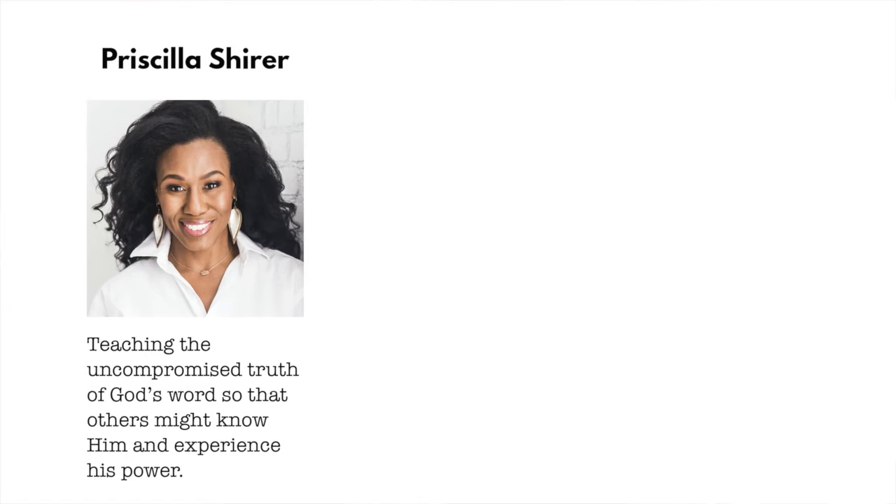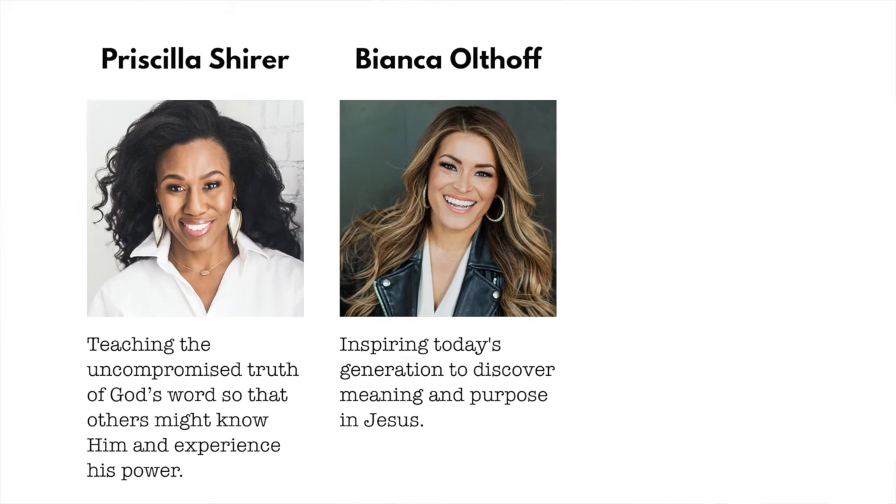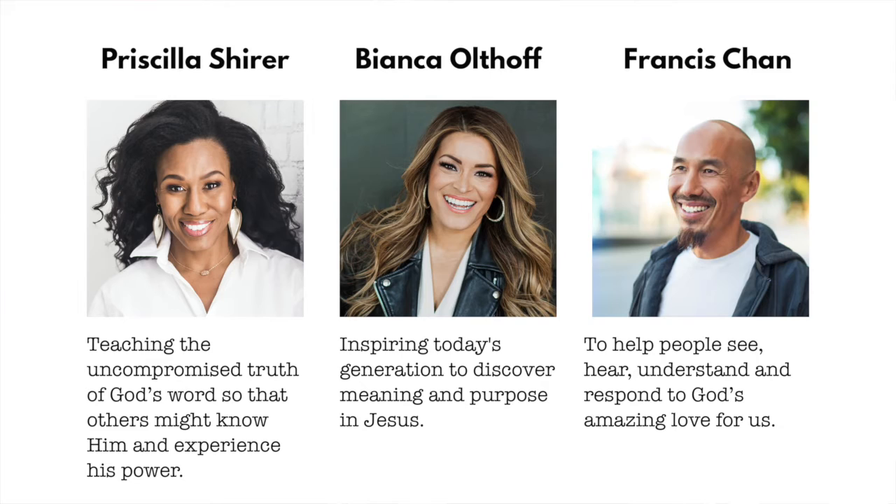Here are a few tagline examples: Priscilla Shirer — 'Teaching the uncompromised truth of God's Word so that others might know Him and experience His power.' Bianca Olthoff — 'Inspiring today's generation to discover meaning and purpose in Jesus.' Francis Chan — 'To help people see, hear, understand, and respond to God's amazing love for us.' For what it's worth, I think short is the win — if a visitor can read your tagline once and remember it, that's a great tagline. Something like 'buy less, live more' or 'race and grace' can quickly orient a visitor.